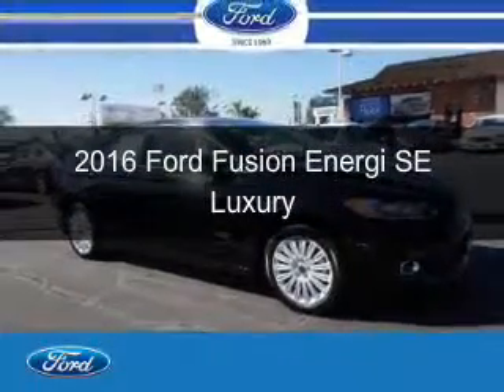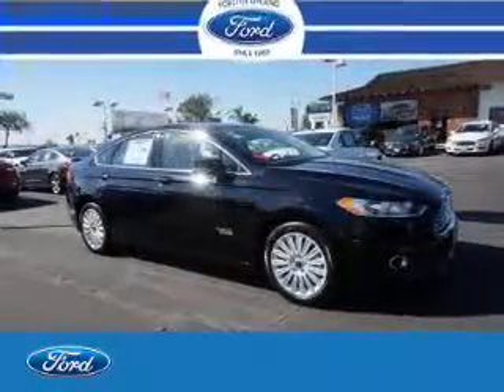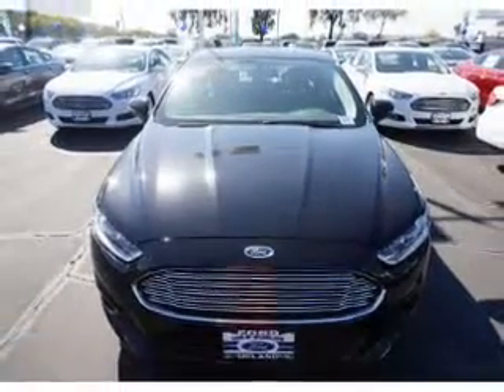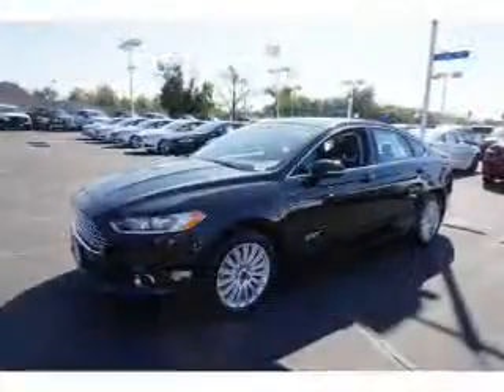This is a new 2016 Ford Fusion Energy. It's powered by front-wheel drive, a 2-liter, 4-cylinder engine, and a continuously variable transmission.